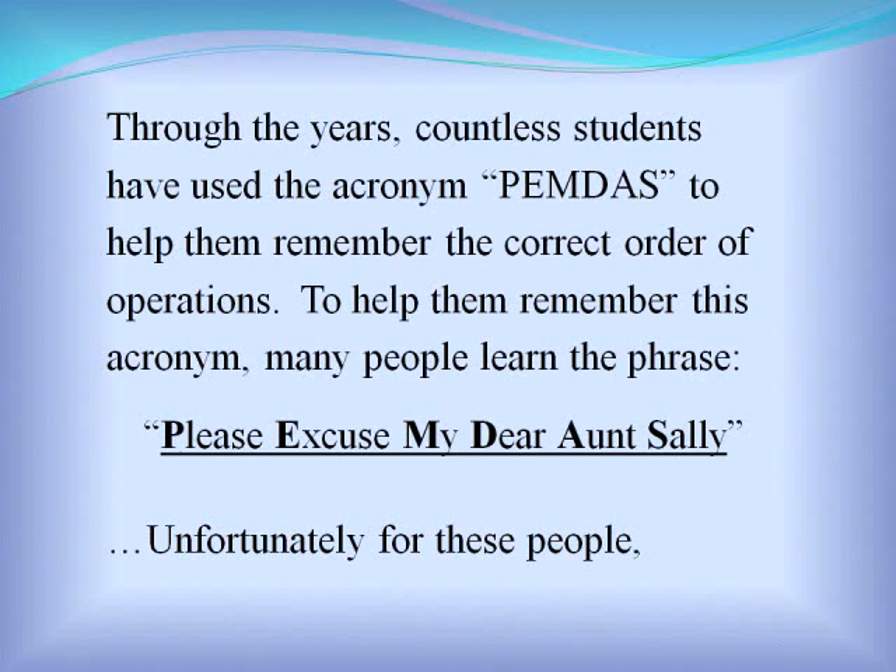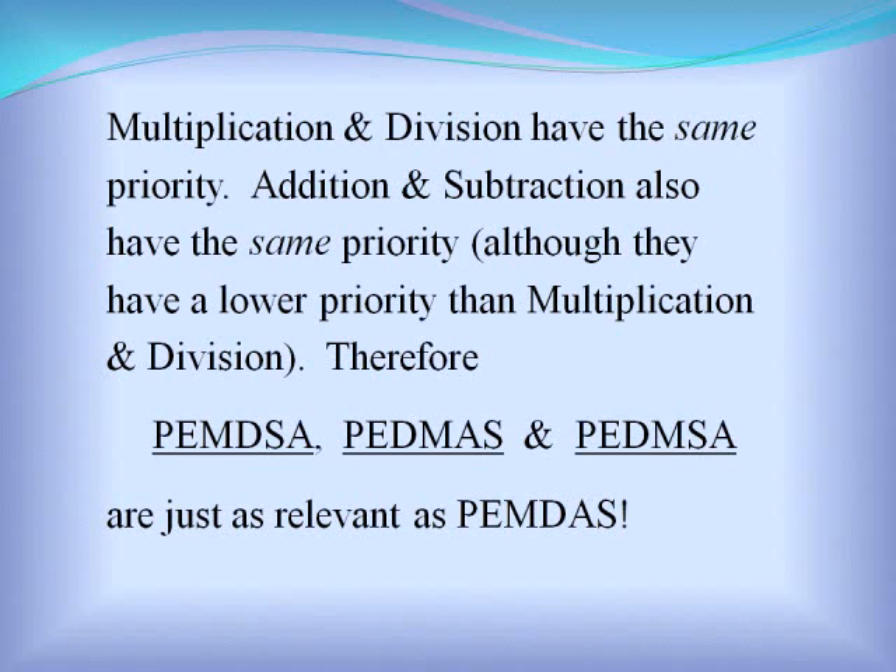Unfortunately, multiplication and division have the same priority. Addition and subtraction also have the same priority, although they have a lower priority than multiplication and division. Therefore, PEMDASA, PETAMAS, and PETAMSA are just as relevant as PEMDAS.